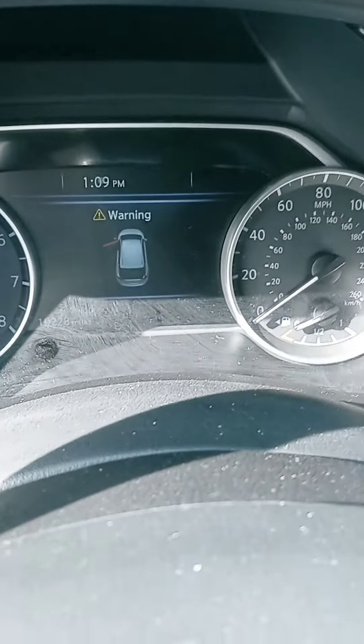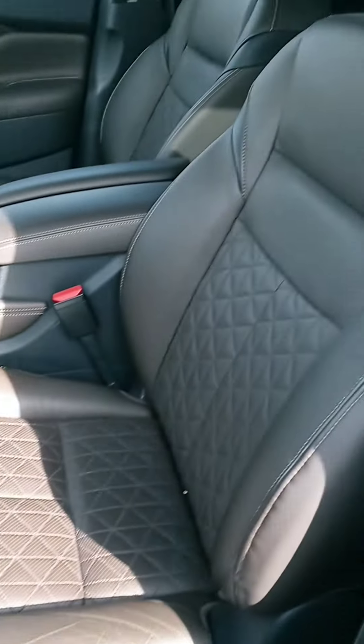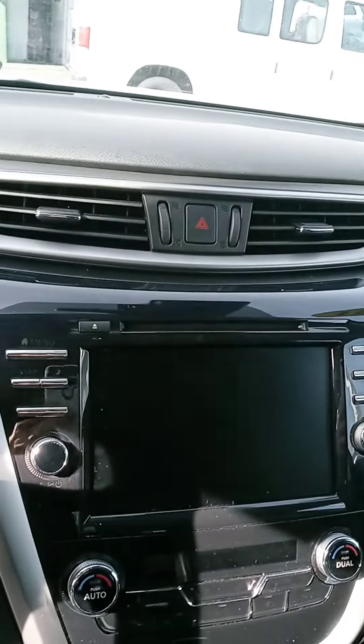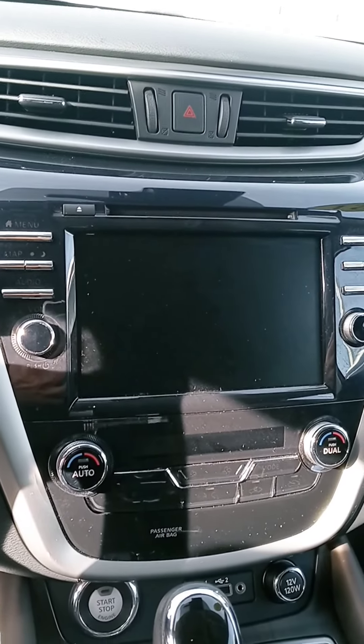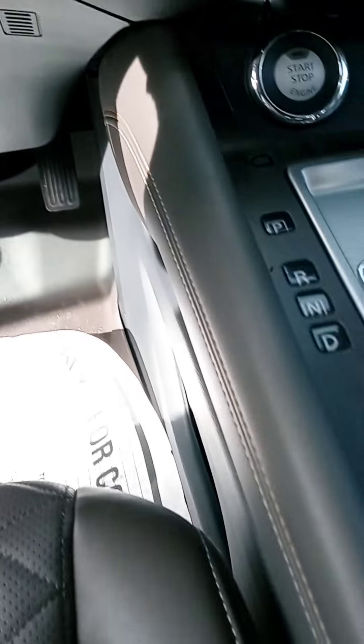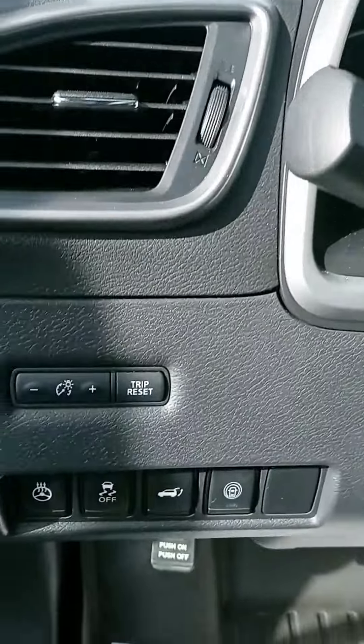Accurate mileage: 10,228 — still a baby. Very comfortable seat, heated and cooled up front. And there's your touchscreen, backup camera, and the 360 shield view. Heated steering wheel, and of course you've got Bluetooth and cruise control on there. Some other bells and whistles.